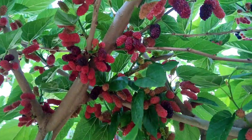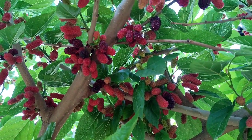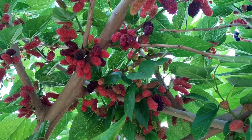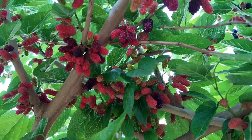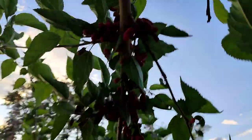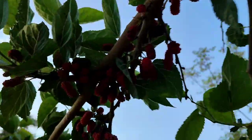Here you see very well-grown fruits of Morus nigra, which belong to family Moraceae. That is the black mulberry, and it is one of the best mulberries. The fruits are used both fresh and in dried form.